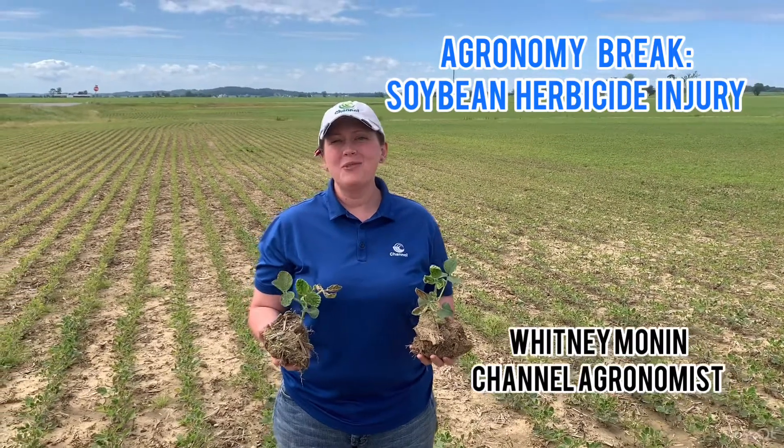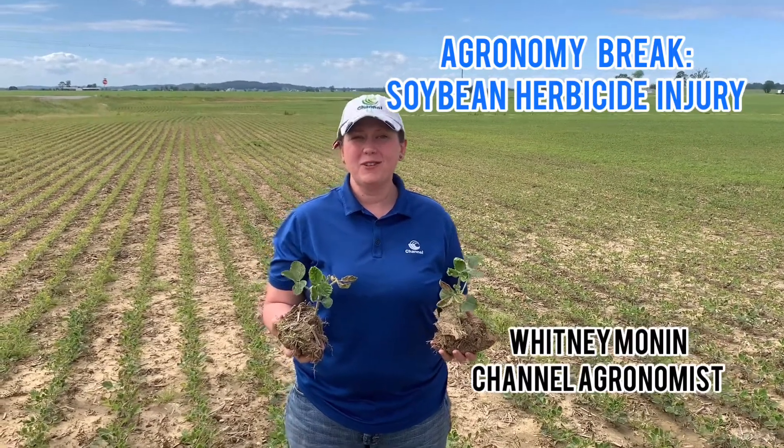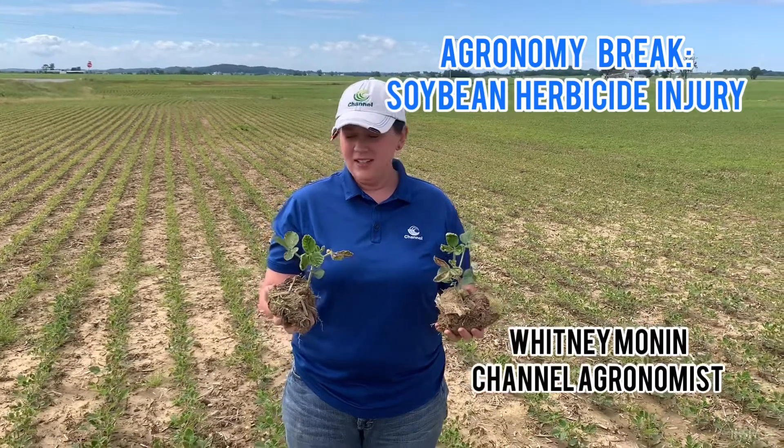Good afternoon everyone. My name is Whitney Munnan, technical agronomist for Channel Seed. I'm here in Kentucky and it's that time of year — time to be out post spraying our beans and corn, and invariably that means sometimes agronomic issues start happening when we start doing said spraying.